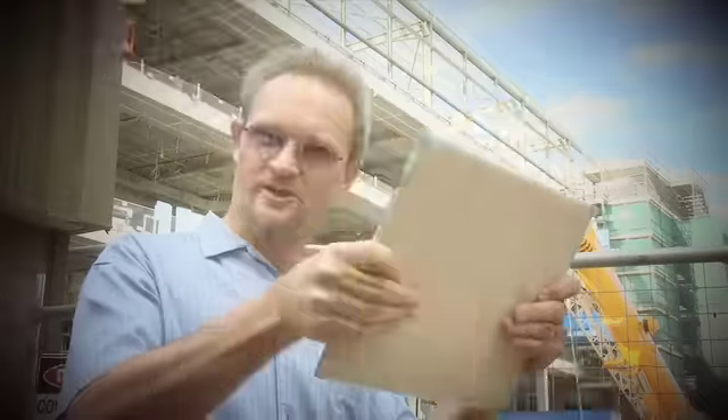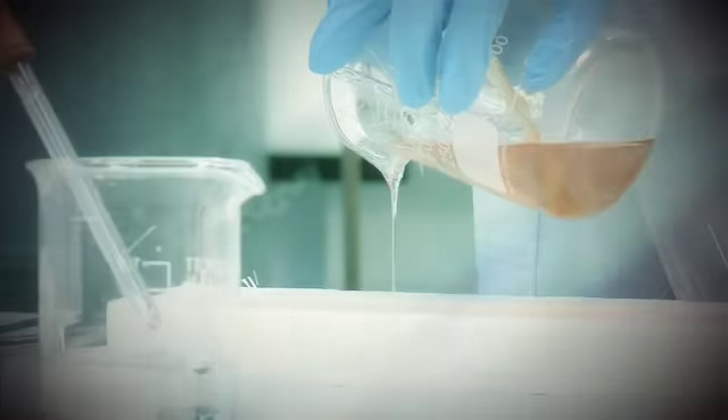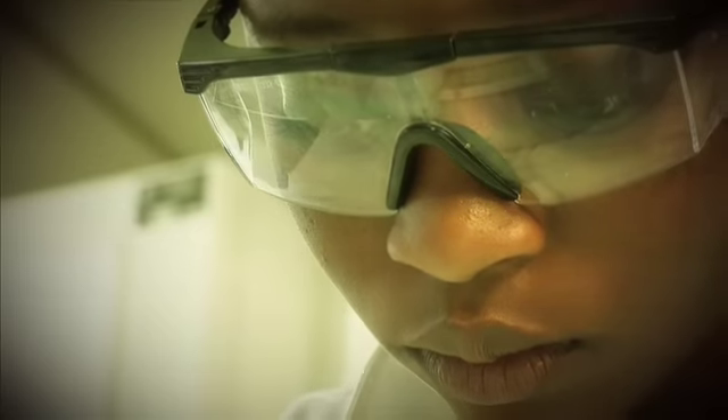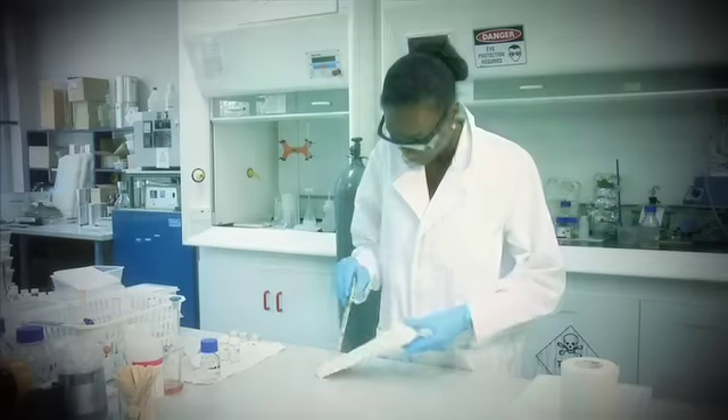Our product creates a tough skin for infrastructure. Tough skin is produced when two liquids are mixed together in the presence of glass fibre. It sets within 30 seconds to produce a material that is stronger than concrete.